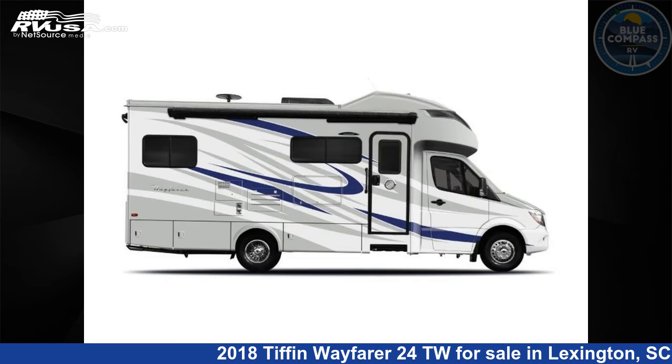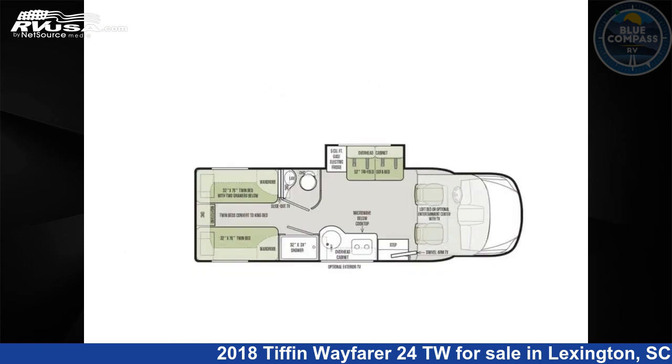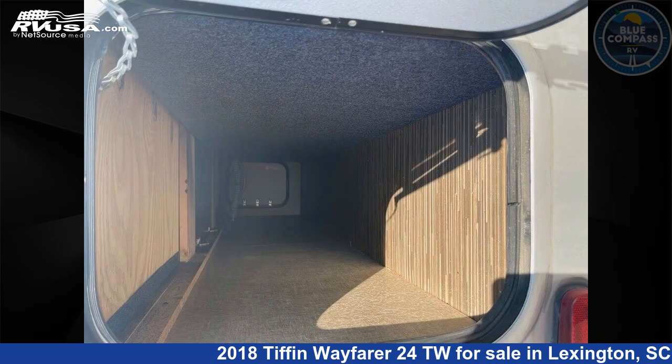This 2018 Tiffin Wayfarer 24TW is built on a Mercedes Sprinter 35 chassis. For more information and pricing on this unit, and to see all units available for sale by Blue Compass RV Columbia, visit rvusa.com.